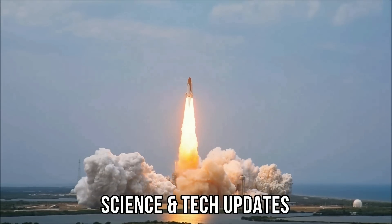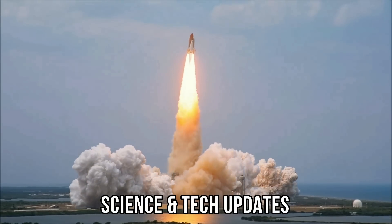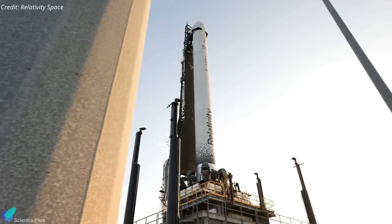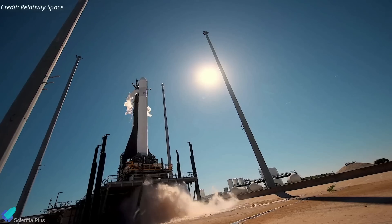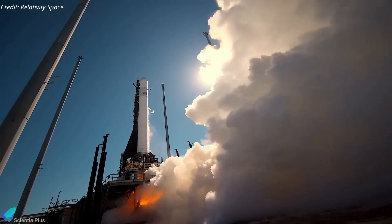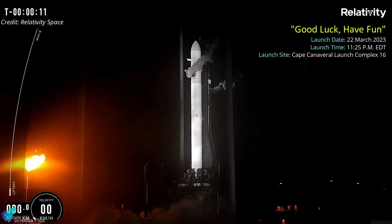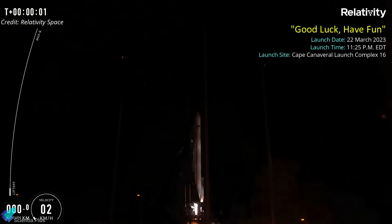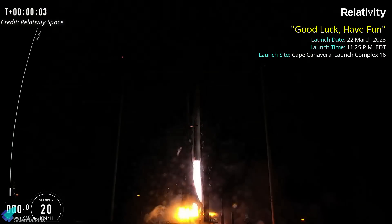Terran 1, a 3D-printed rocket designed and built by Relativity Space, failed shortly after lifting off from a launch pad in Cape Canaveral on Wednesday, March 22nd. The test flight, dubbed Good Luck Have Fun, lifted off from Launch Complex 16 on Wednesday evening, after two scrubbed countdowns earlier this month.